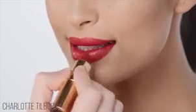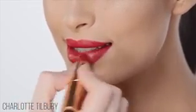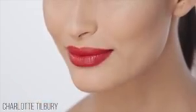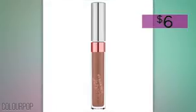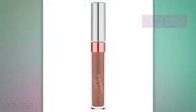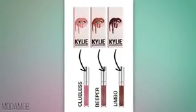Charlotte Tilbury recently debuted her Matte Revolution line, and it's a formula that was in the works for years. These shades hydrate your lips, the color is buildable and long-lasting, and its glowing pigments create the illusion of fuller lips.